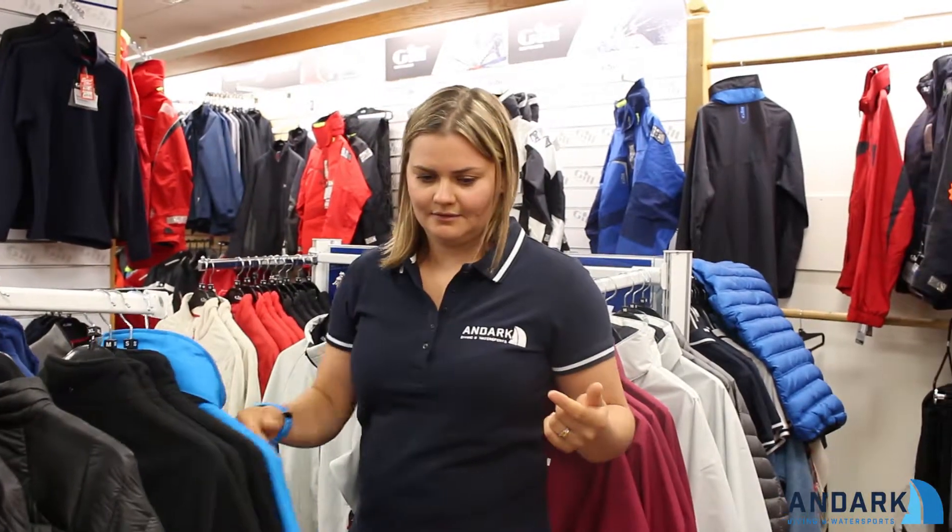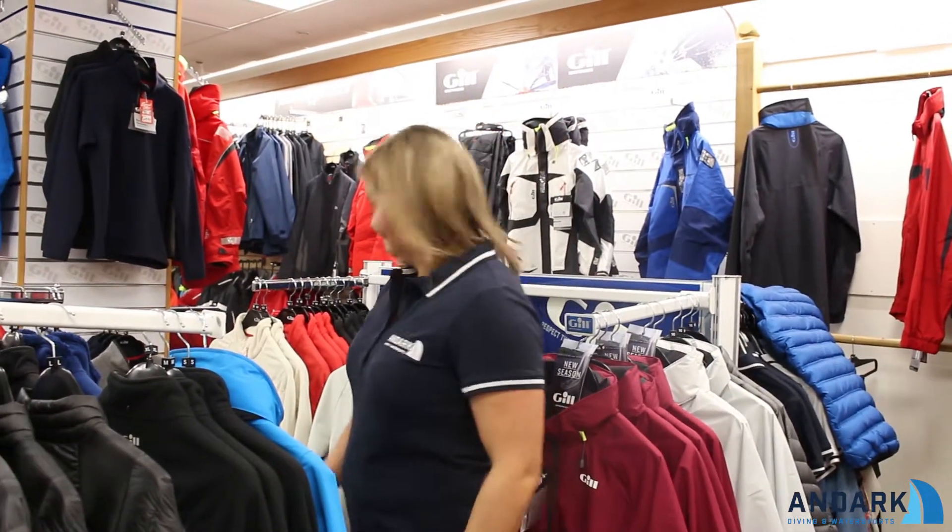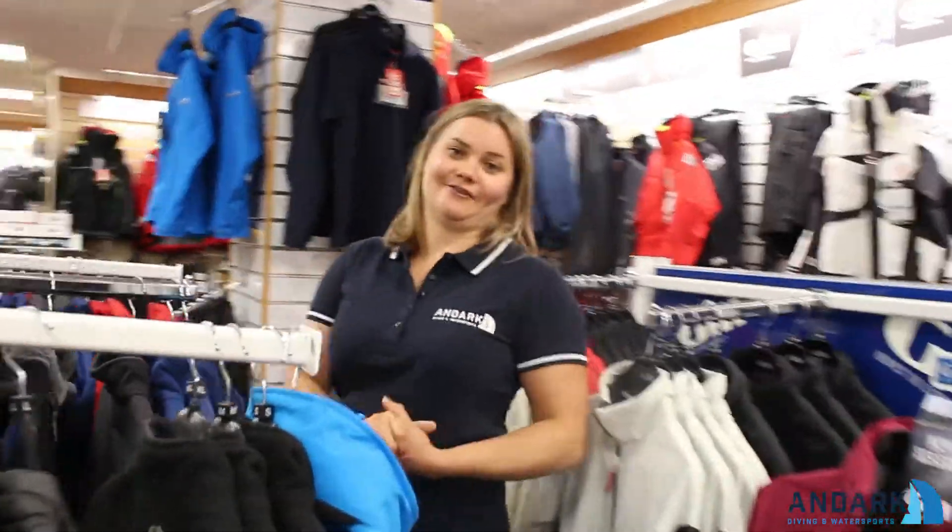Not only will we have the wet weather gear, we're going to have all the accessories to go with it. Just follow me and I'll show you a few other bits that we're going to have at the show.